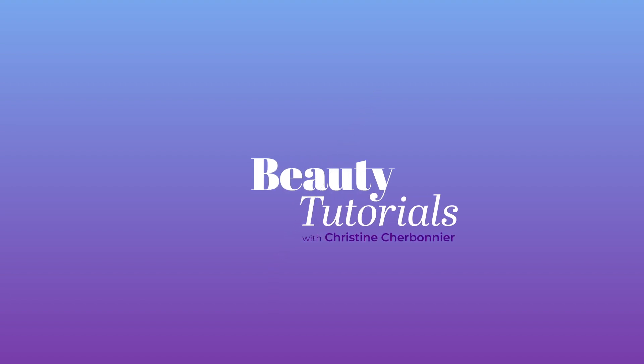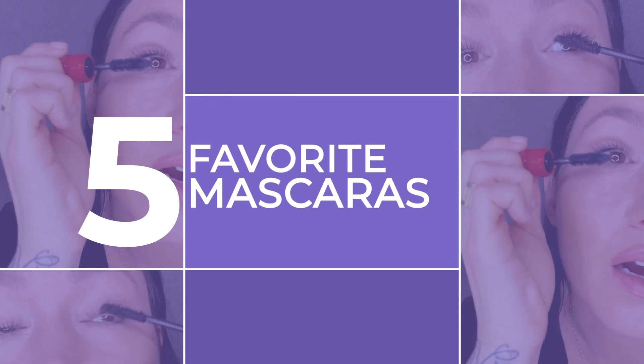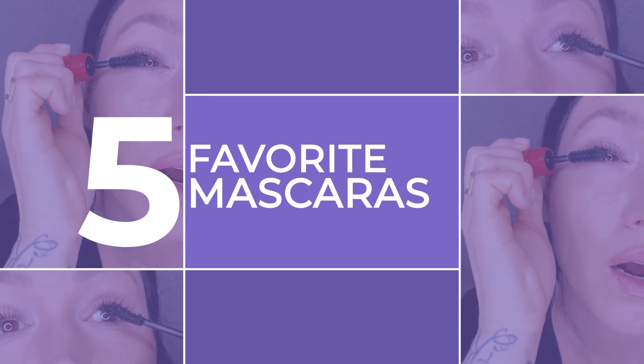Hi, my name is Christine Charbonnier. I'm a makeup artist. Today I am going to show you my five favorite mascaras. These are mascaras that work for different kinds of textures and lengths, and they're comfortable to wear.